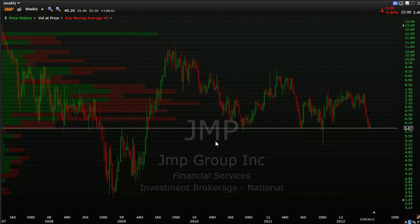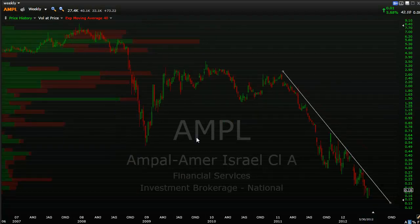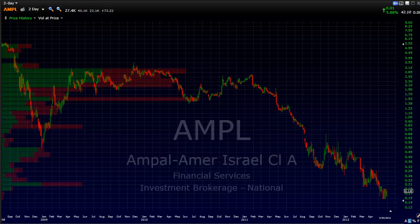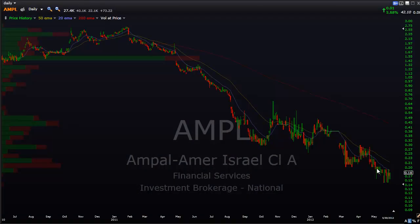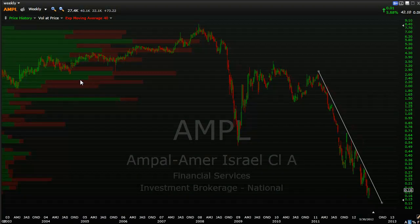A couple more in the sector. JMP - here's a weekly chart looking at a critical support level right here. Anything below there would probably usher in a lot of selling, and we're sitting right on that line now. AMPL - you can see that downtrend line. On the daily chart it's at $0.18. I'm not sure how big that company is, but it's probably not going to ever see its old highs ever again, in my opinion.